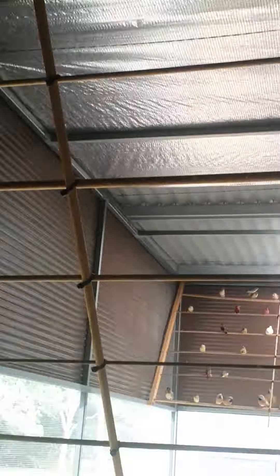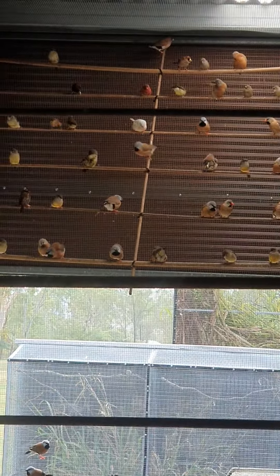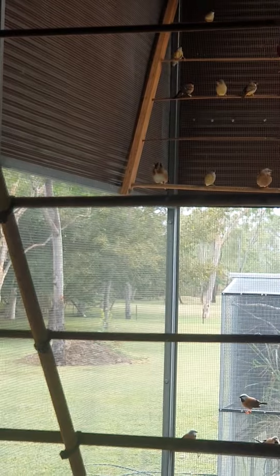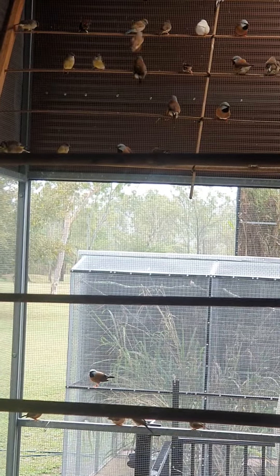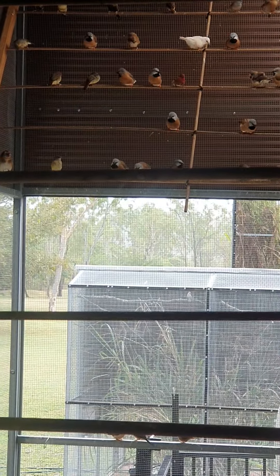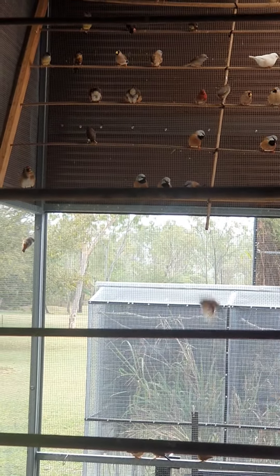There's young strawberries in here, there's young normal Ruddies, and there's the cream and cream split Parsons, fawn and fawn split Parsons — I've got all different color leg rings so I've got that written down, what's what. There's also the red long tails that I just put in there with the cream hens, and some yellow bit long tails, and some young masks that I put in the other week, so there's a few in there.